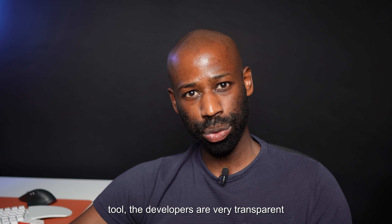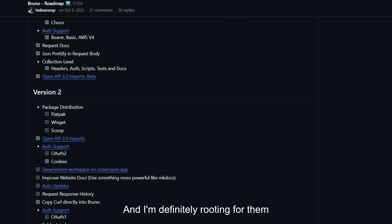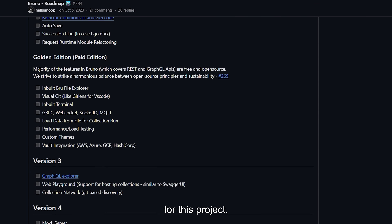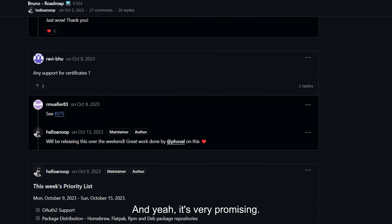Although Bruno is still a new tool, the developers are very transparent about their roadmap, and I'm definitely rooting for them on this project. It already offers a lot, and it's very promising.